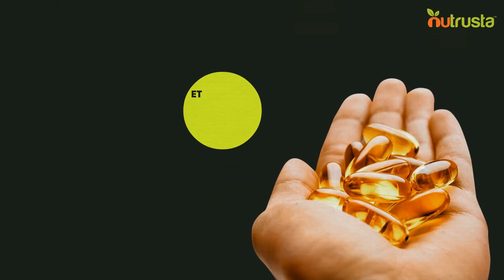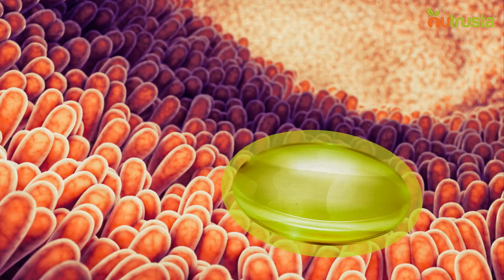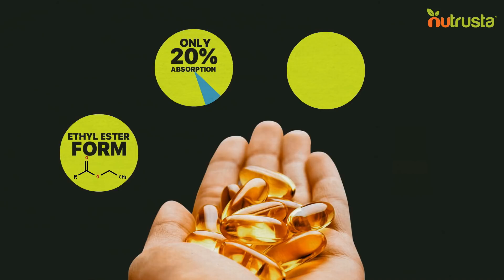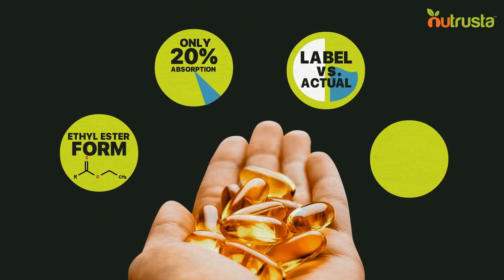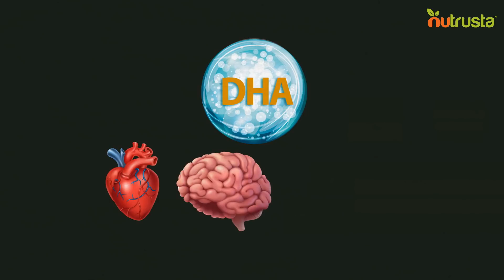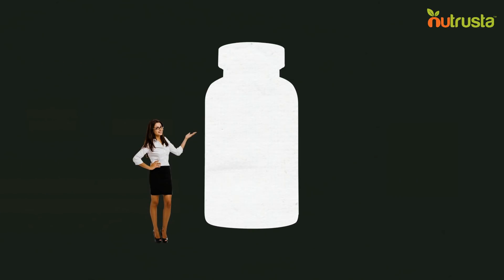One, most fish oils on the market are in ethyl ester form, which is harder to metabolize and fails to get into your cells quickly enough, so you don't get all the age-fighting power you need. Two, only 20% of fish oil in ethyl ester form is absorbed, which is completely a waste of your hard-earned money. Three, most fish oils don't contain the actual amount of omega-3s indicated on the label. Four, many fish oil products tend to contain more EPA than DHA, despite sound evidence that DHA is more important in maintaining heart, brain, joint, and telomere health.